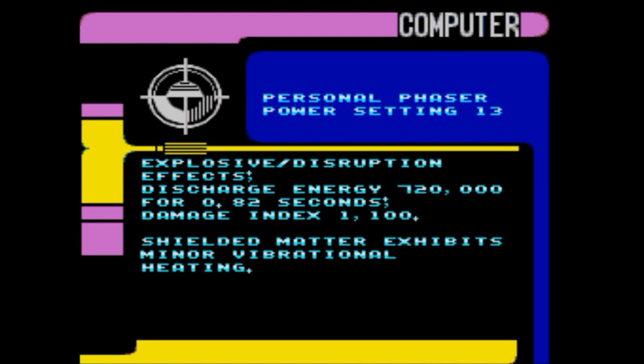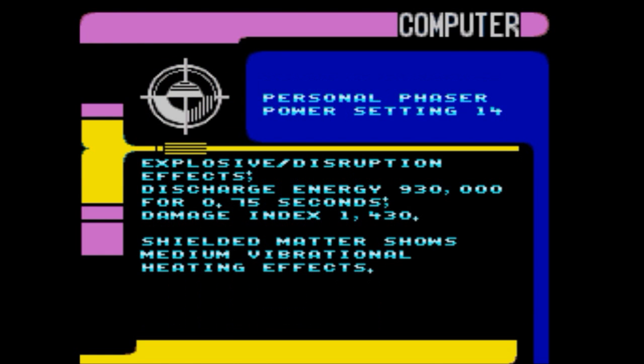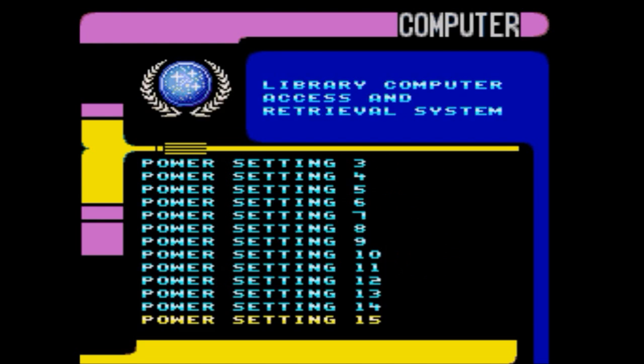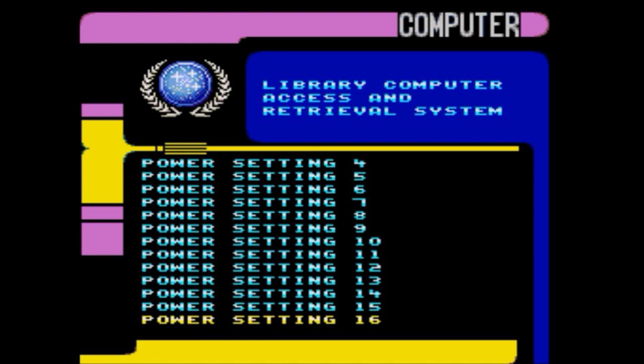Setting 12: ultra-dense alloy structural material absorbs or rebounds energy for 0.1 seconds before vaporizing; explosive disruption effects. Setting 13: shielded matter exhibits minor vibrational heating. Setting 14: shielded matter shows medium vibrational heating effects. Setting 15: major vibrational heating effects. Setting 16: shielded matter exhibits light mechanical fracturing damage.